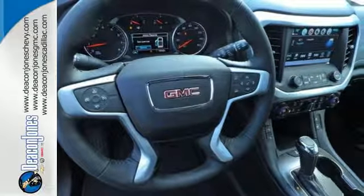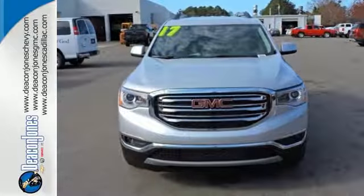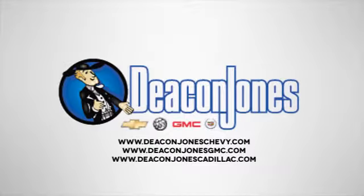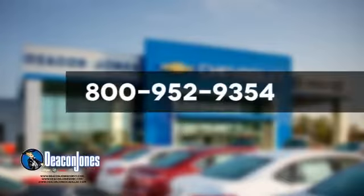Get quality time in a quality ride. Bring your family in to test drive this GMC today. Speaking Deacon, are you speaking Deacon? Visit Deacon Jones Chevrolet Buick GMC Cadillac today. Give us a call at 800-952-9354.